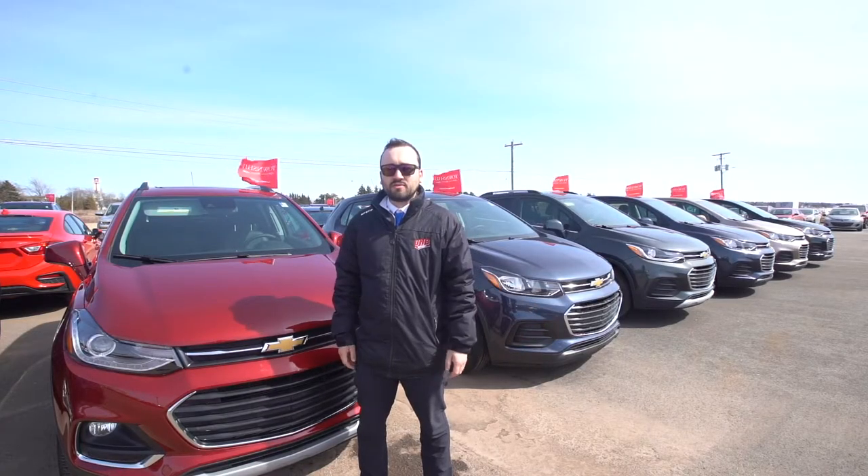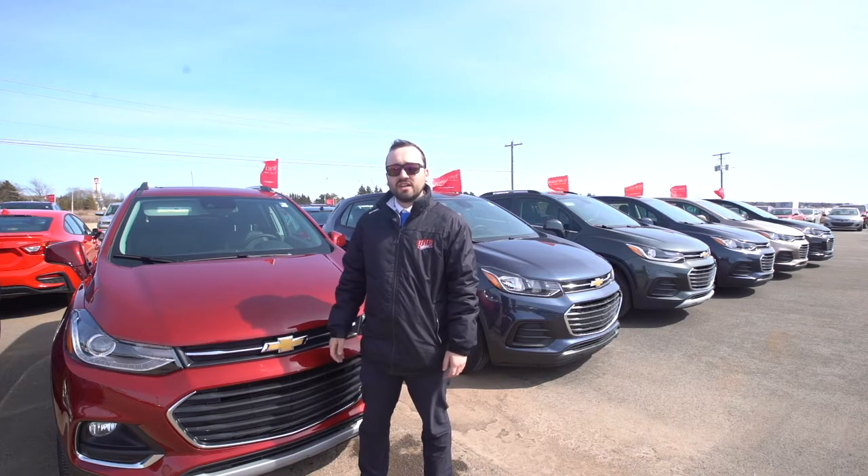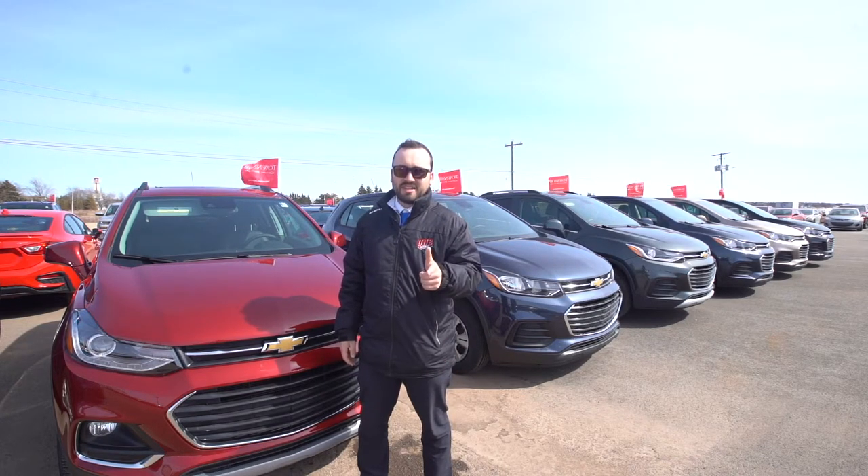Hey guys, thanks again for watching our video on the all-new 2019 Chevrolet Trax, and don't forget it's worth the trip to come to Township.